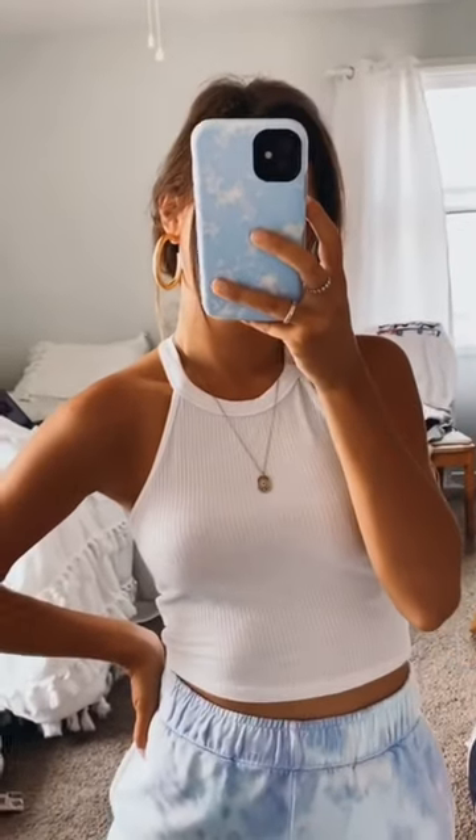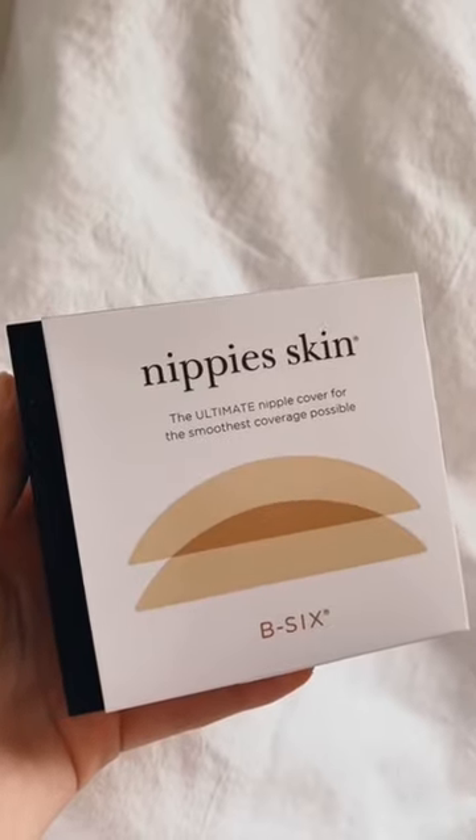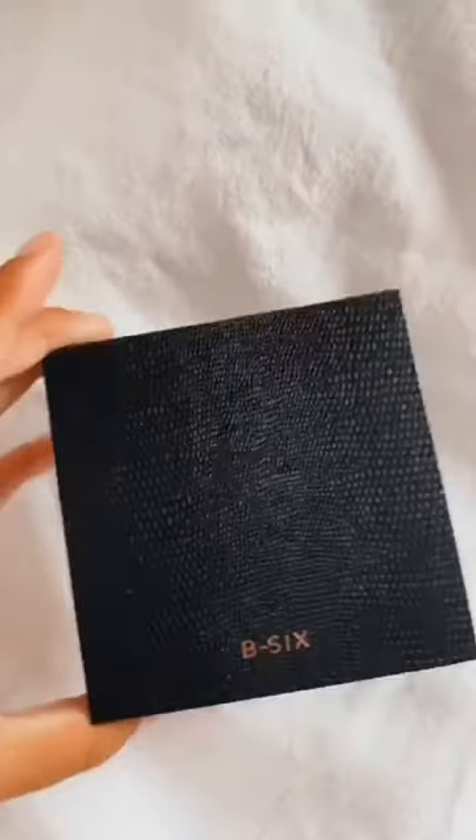You know those shirts that you can't wear a bra with, but you still want to keep everything smooth? They're kind of see-through and nothing works. I found these on Amazon and they are a literal game changer.